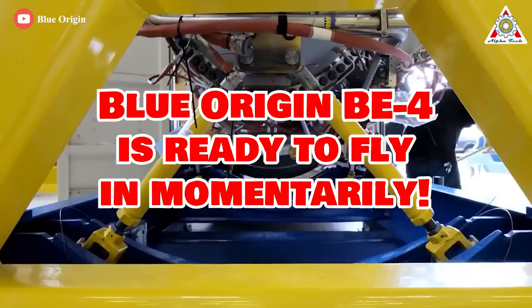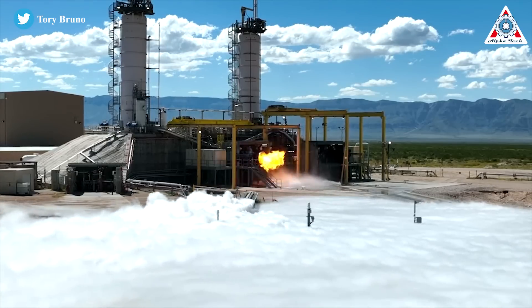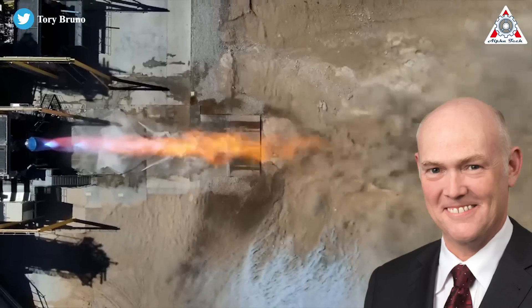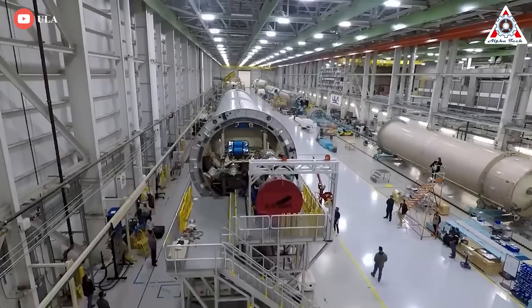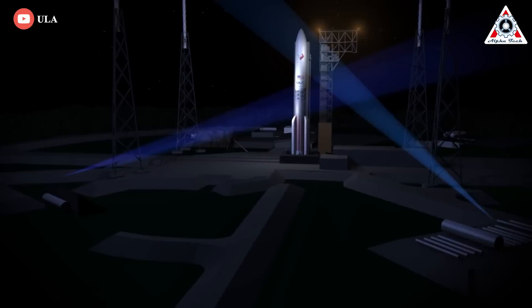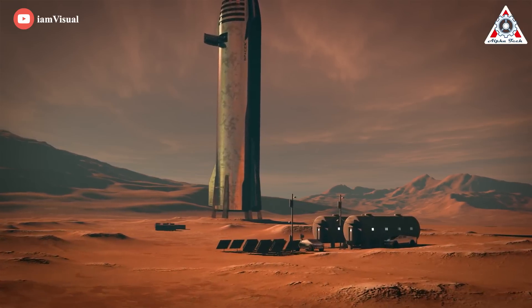Blue Origin BE-4 is ready to fly momentarily. Am I kidding? No, not me. This is exactly what ULA Chief Executive Tory Bruno just said recently after updating a long video of a full-duration BE-4 firing. Is Blue Origin about to deliver for a ULA launch? Can it surpass SpaceX Raptor and get to orbit first? The race is heading down the homestretch. Let's find out in today's episode of AlphaTech.